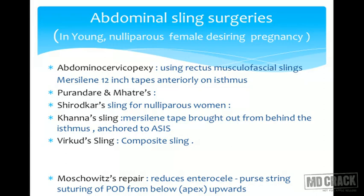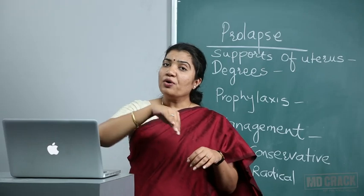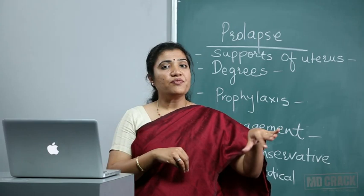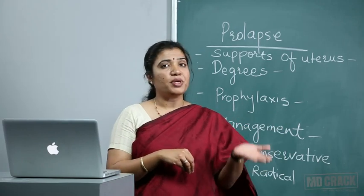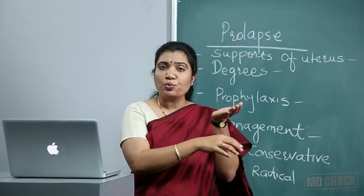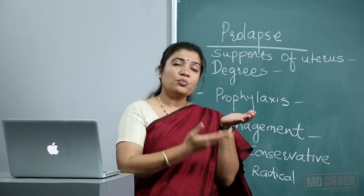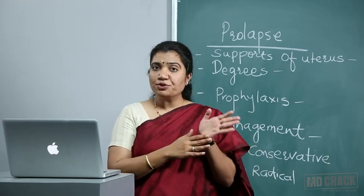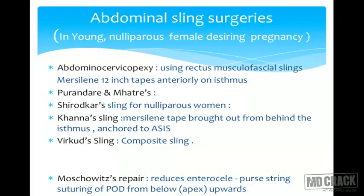Shirodkar modified Purandare's technique by attaching the muslin tape posteriorly and hanging it to a permanent fixed bony point — the anterior longitudinal ligament on the sacral promontory. On the right side it is easy to go below the peritoneum and attach it there, but on the left side significant dissection is needed to separate the sigmoid colon, making sigmoid injury a common complication. This is the main disadvantage of Shirodkar's sling.